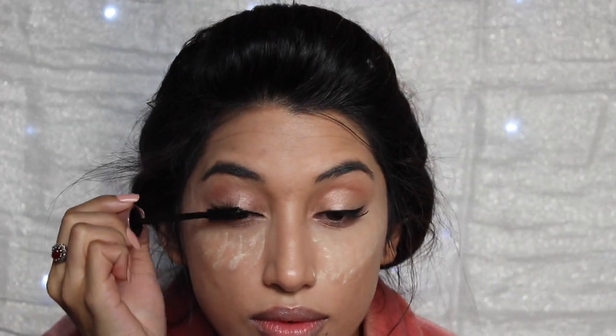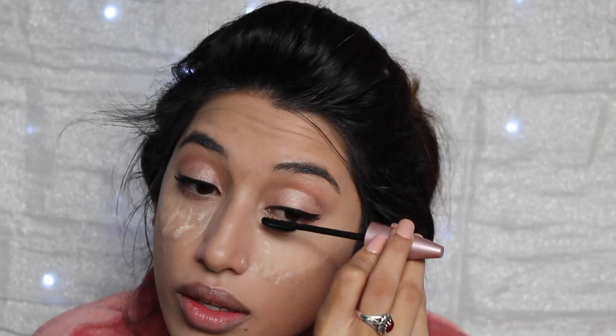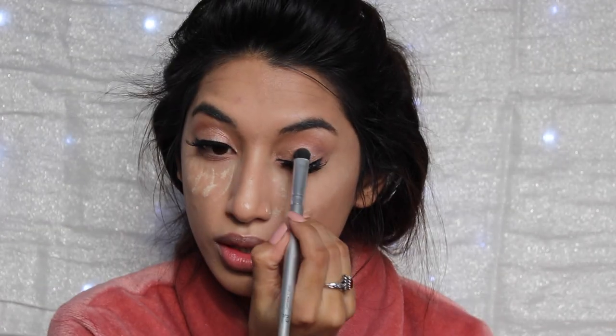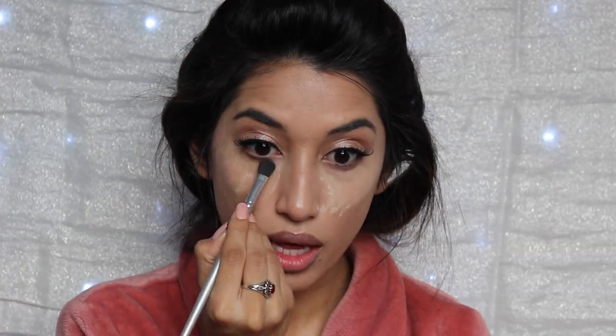So I'm using my Maybelline Lash Sensational mascara — I actually think I used it for the first time in this video and it looks amazing, so highly recommend. This is my NYC Shimmer in Salmon, and I love this because I love glitter, so it's just making my eyelid pop more. And now I'm taking the brown eyeshadow all the way at the bottom of the Carly Bible Palette and just adding that to the bottom of my eye.